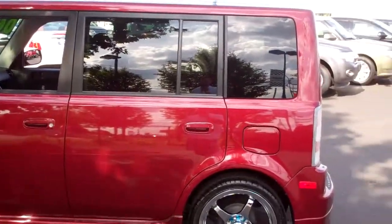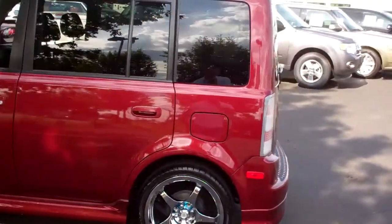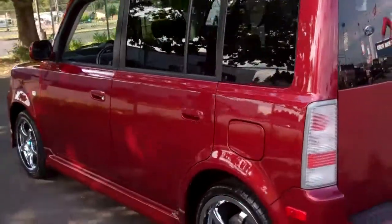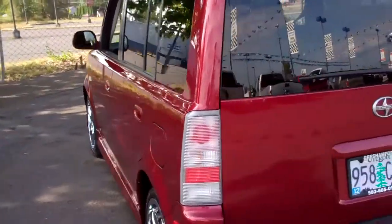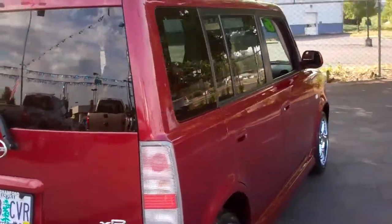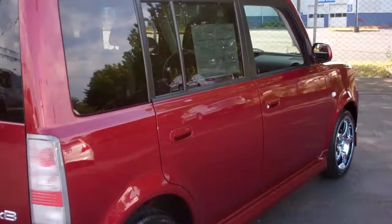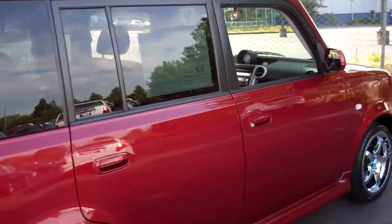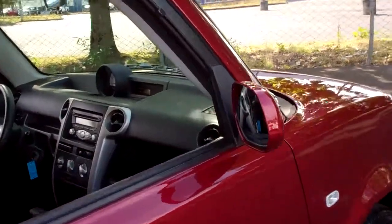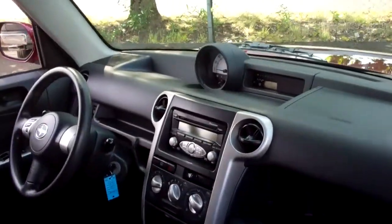Once again, this 2006 Scion XB has the cool little chrome wheels on it. I'm going to walk around so you can check out the paint. The paint and the body are just perfect on this thing. Great tags through December of 2012 — that means no expenses when it comes to licensing, other than transferring the title into your name. It's a great looking little car.